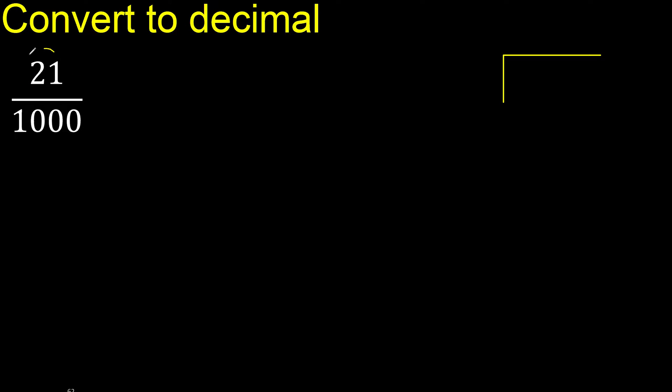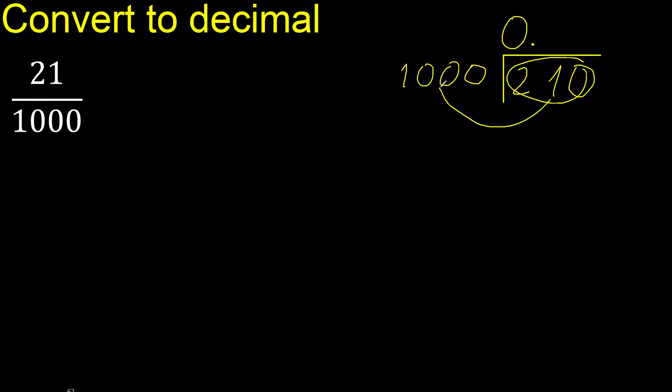21 divided by 1000. 21 is less than 1000, therefore complete with 0 here — 0 point. 0 is less, therefore 0. 0 is not less, therefore proceed.